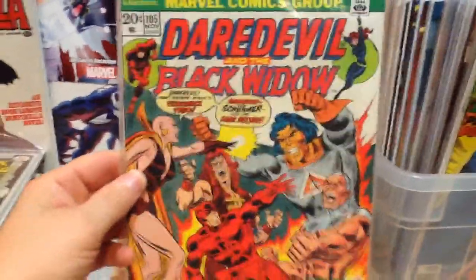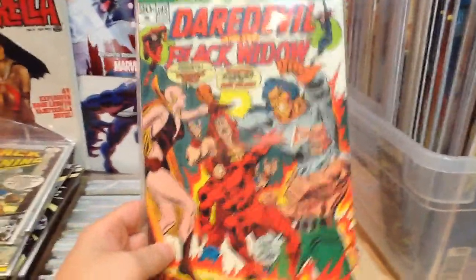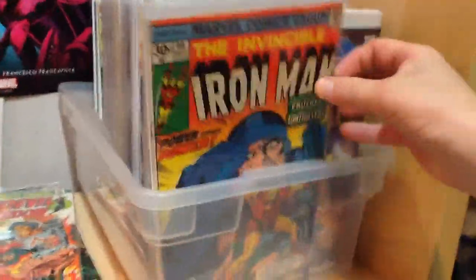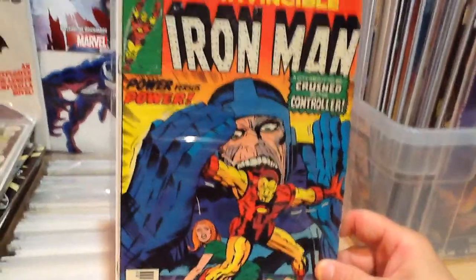Daredevil 105 is the origin story of Moondragon, and there's art by Jim Starlin in here. I'm a big fan of Jim Starlin's work with the Cosmic Universe, and there's a Thanos appearance in here as well. Next is Iron Man 90 — there's a little Thanos cameo in here.